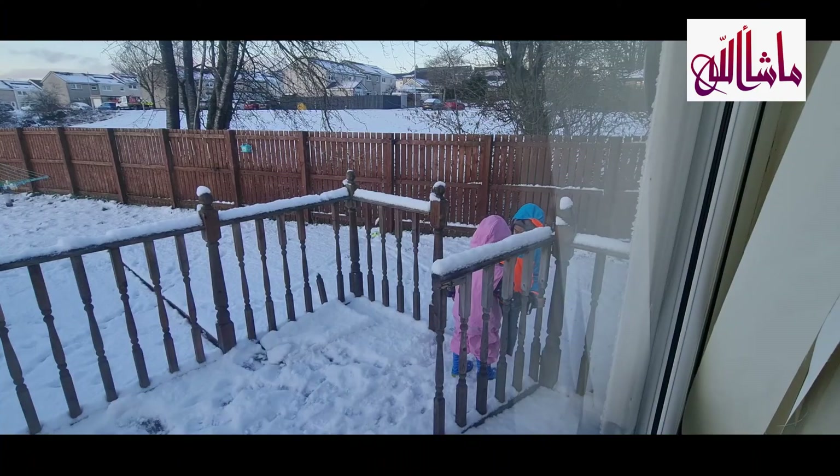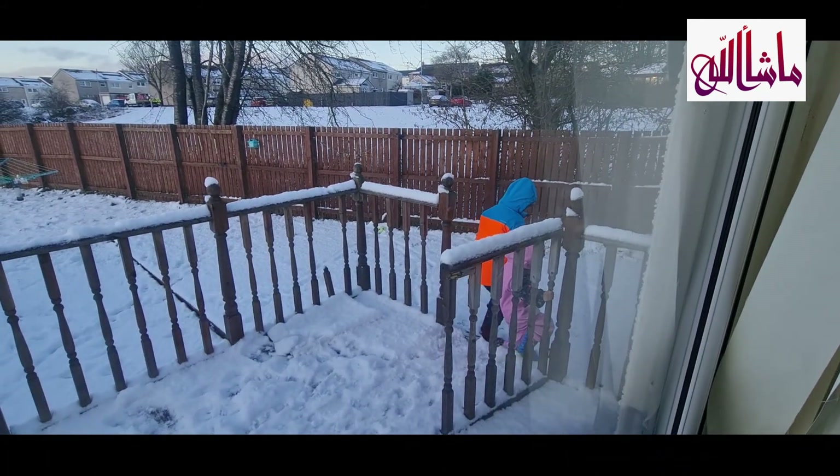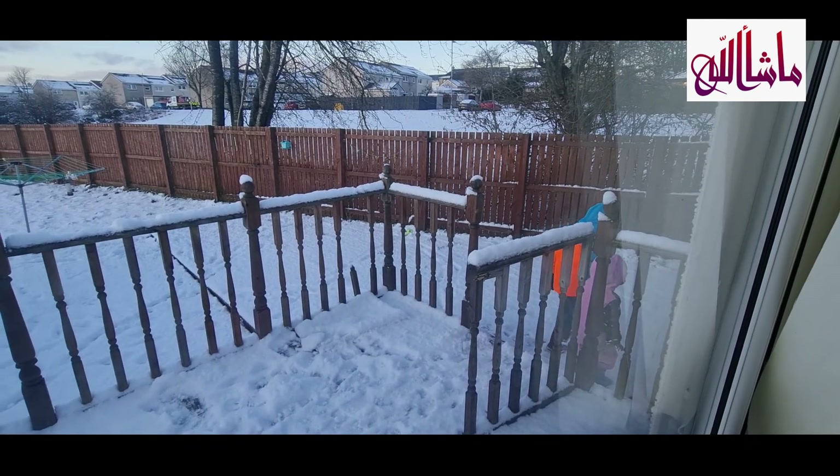Obviously when the snow comes out the kids want to go and play in it. The youngest didn't really enjoy it that much — it was actually too cold for her. So she came in soon and I made the kids a nice cup of hot chocolate when they came in.